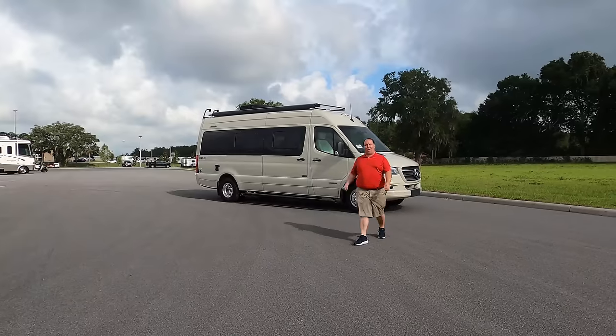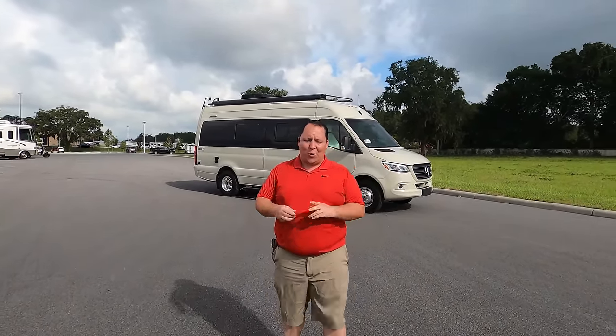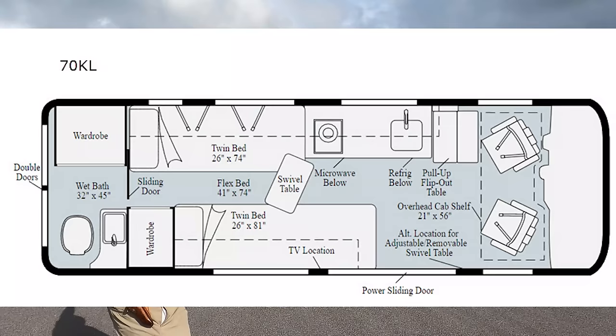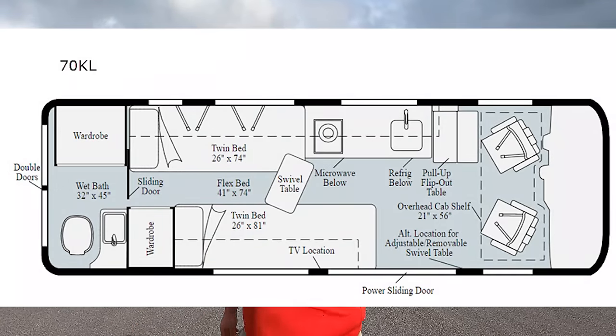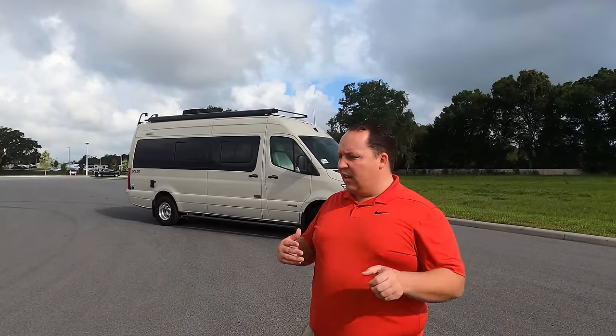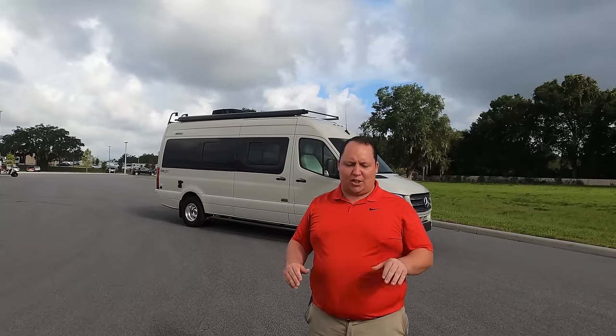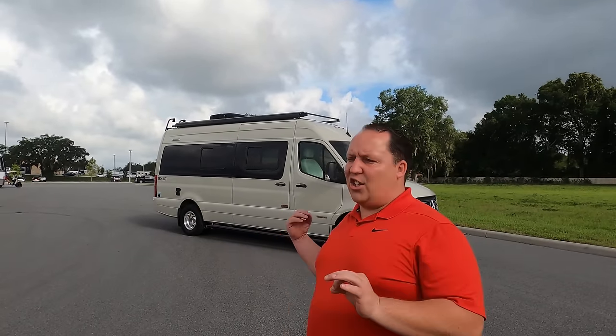Hey everyone, I'm Matt, welcome back to another video. Today I am super excited — we're reviewing a Class B, and not only that, the king of all Class Bs: this is the 2020 Winnebago Bolt model 70K. It's so small we're just going to look at everything at one time and wing it. This also has the new Mercedes chassis with adaptive cruise control, so we're going to drive it when we're all done.